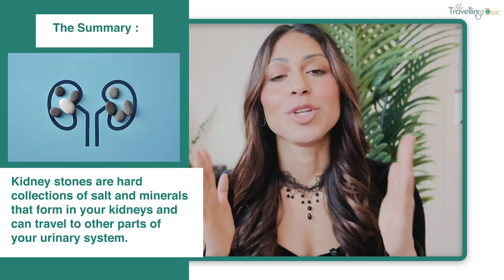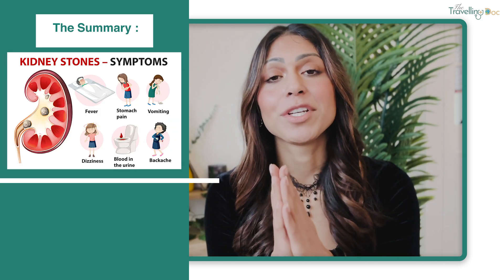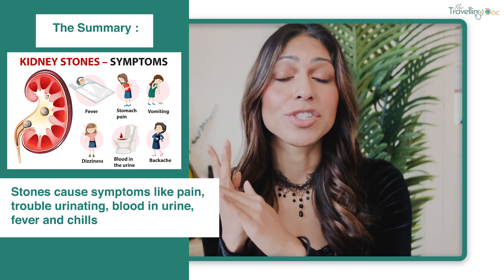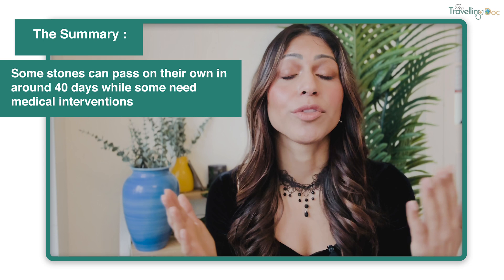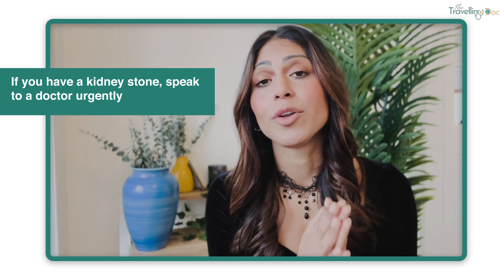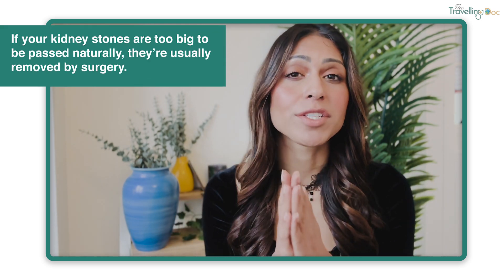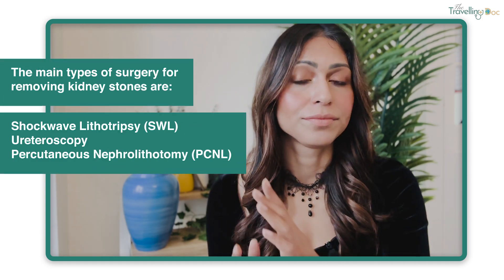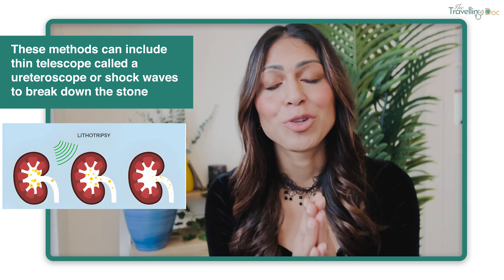In summary, kidney stones are hard collections of salt and minerals in your kidneys that can travel to other parts of your urinary tract. Symptoms include pain, problems urinating, blood in your urine, fevers, and feeling shivery or shaky. Some stones can pass on their own in around 40 days, while some will need medical interventions. If you have a kidney stone and you're feeling unwell, it's important to speak to a doctor urgently, as it could lead to very serious complications if a stone is stuck or you have a severe infection. If stones are too large to pass naturally or you have severe symptoms, treatment methods include surgery performed by a trained specialist.